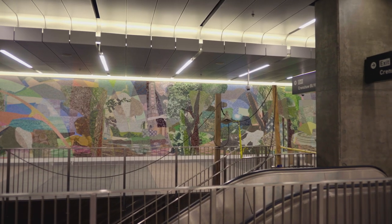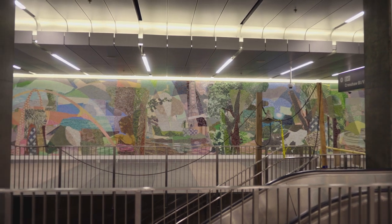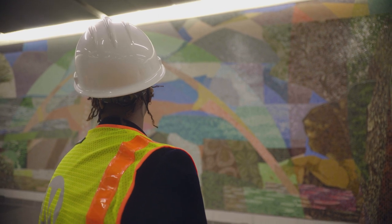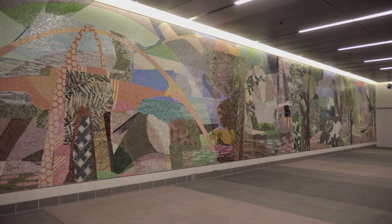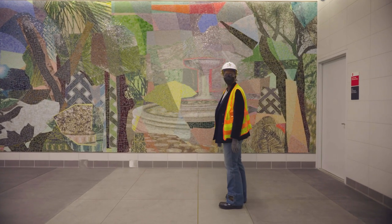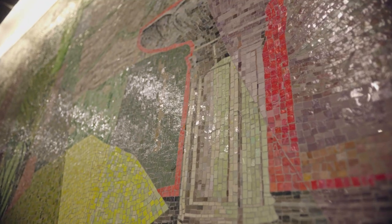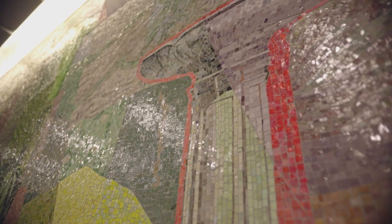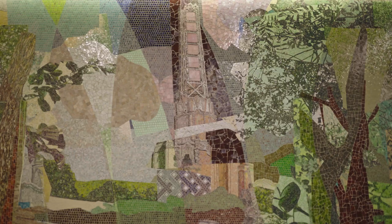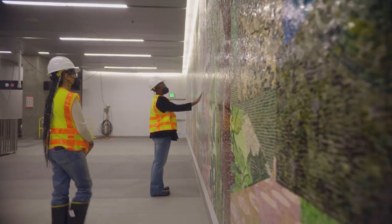It's so good to see it finalized and up. I think this is my second largest mural. The famous Leimert Park Fountain — I love that that's the first thing you see. This is gorgeous right here. The Vision Theater, I love this park. I like the details, that's so nice.